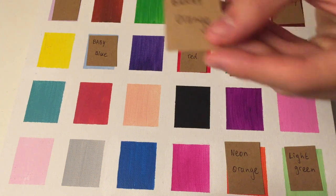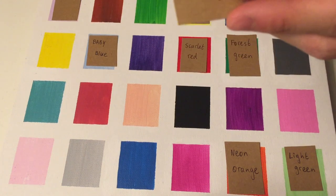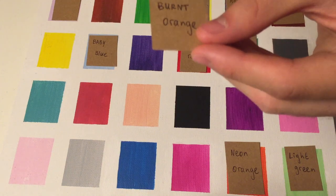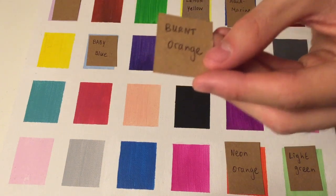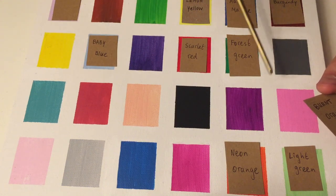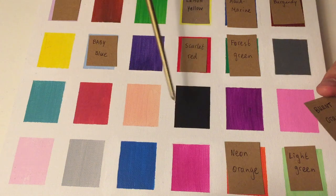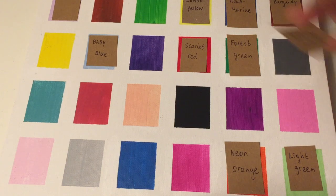Next, we have Burnt Orange. Burnt indicates that it's a darker-toned color — and of course, the orange. We're looking for a color that's almost brown. Can you tell which one is burnt orange? You should say this one — burnt, very good.